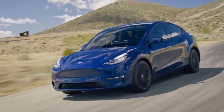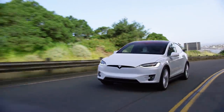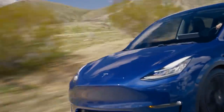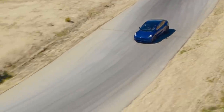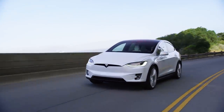Which Tesla is better, the Model Y or the Model X? I'm Jonathan Stewart and welcome to CleanerWatt. Tesla Model Y deliveries have officially begun and now that we have all the specs and figures, I'd like to take a look and compare the Model Y to the Model X and just see if the Model X is worth the extra cost.